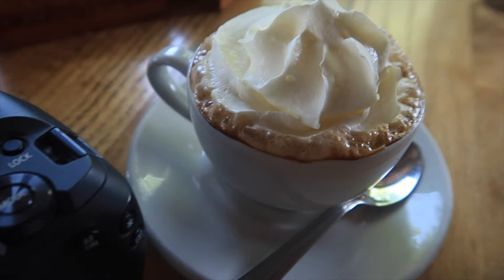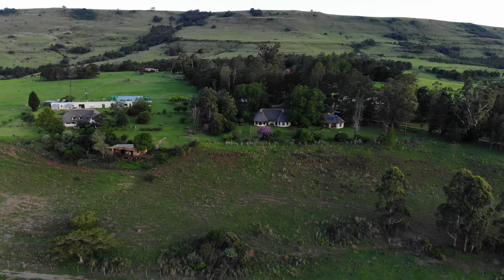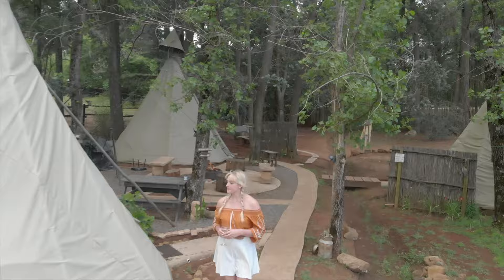Canon South Africa was kind enough to lend us the EOS R to shoot this trip. We also received sponsored stays at Ant Bear, Hertford and Nguni, but as always all routes, advice, views and reviews are entirely our own. Are you ready? Let's go!